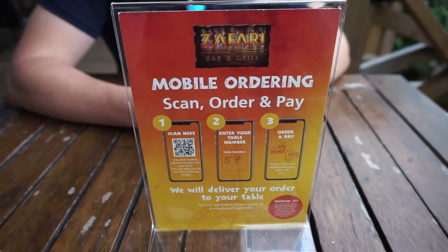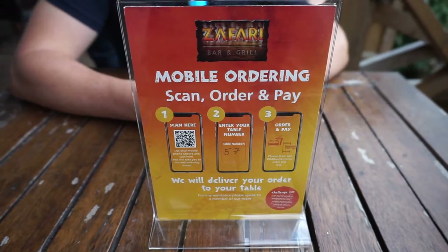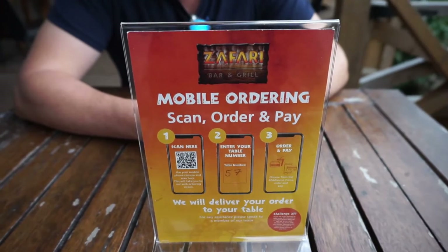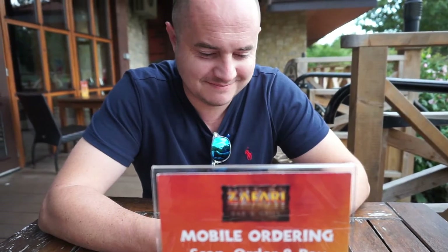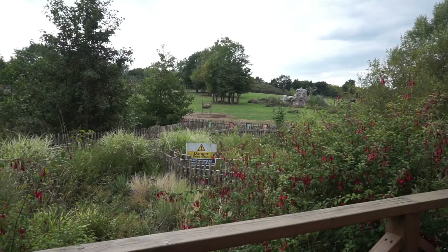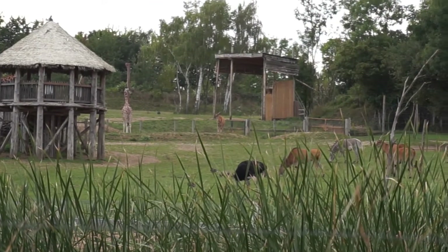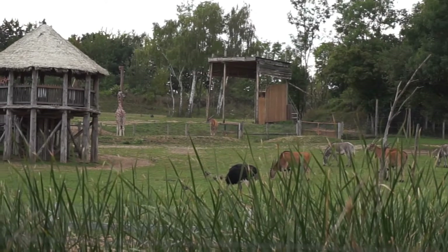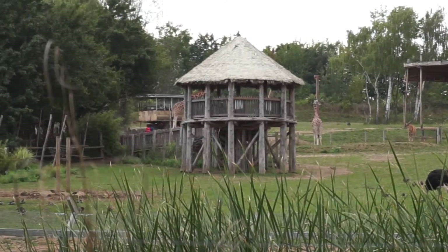We've stopped off at the Safari Bar out on the terrace for a quick drink while getting ready for dinner. You sit down at your table and do mobile ordering, which Neil is very kindly doing for us now. There's a really lovely view of the animals just over there — you can see quite a few of them: some zebras, some giraffes, ostriches, and you can see the Zafari ride at the back going around.